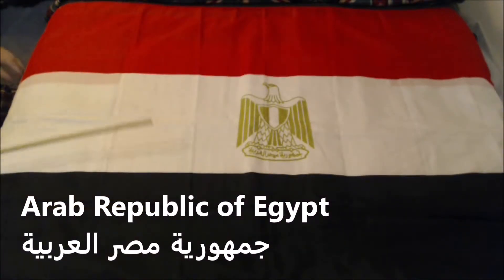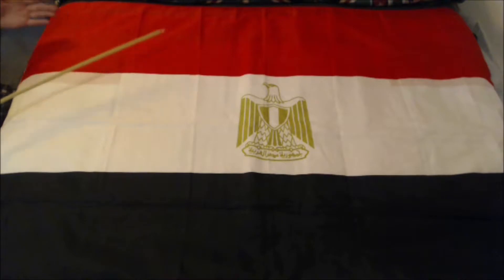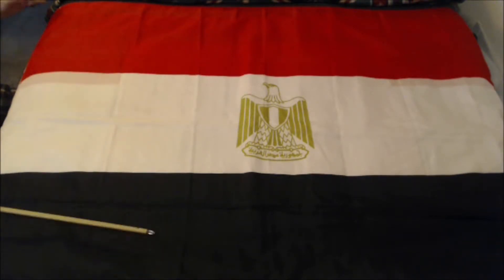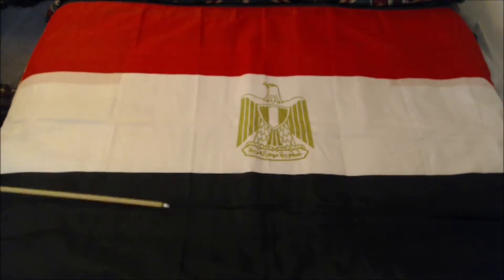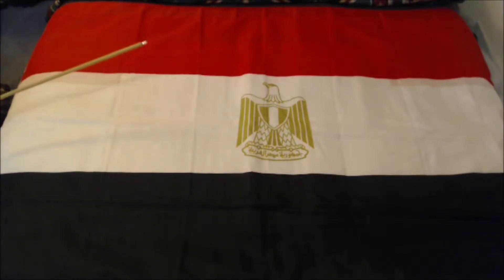I personally disagree with Egypt being considered part of the Middle East, as it's in Africa and not in Asia. However, pretty much everyone else says it's part of the Middle East. The official name of Egypt is the Arab Republic of Egypt, and this flag was adopted by law number 144 of 1984, on October 4th, 1984.